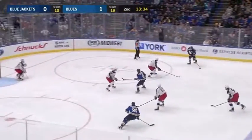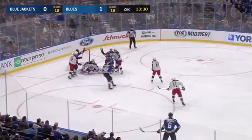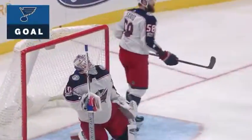Shaw, they work it in. Yaskin, the shot at a blocker — save — now Edmondson to the net, he scores! Edmondson, it may have been tipped, and it's two nothing St. Louis.